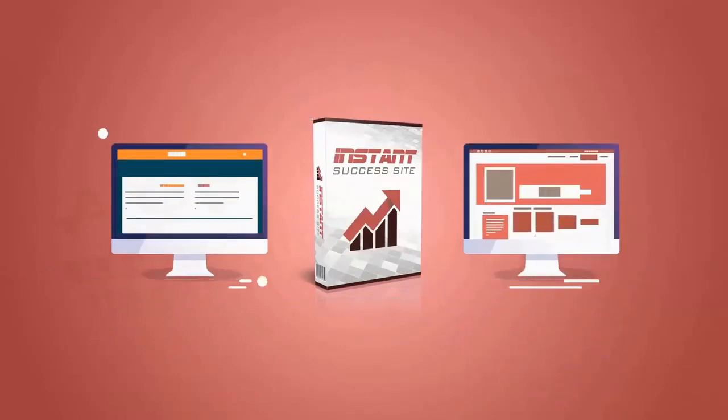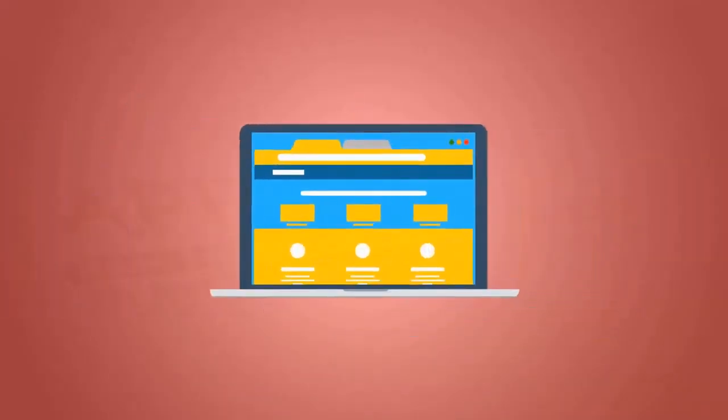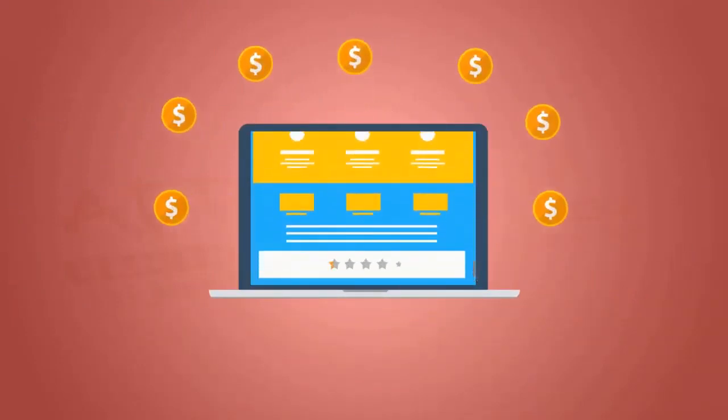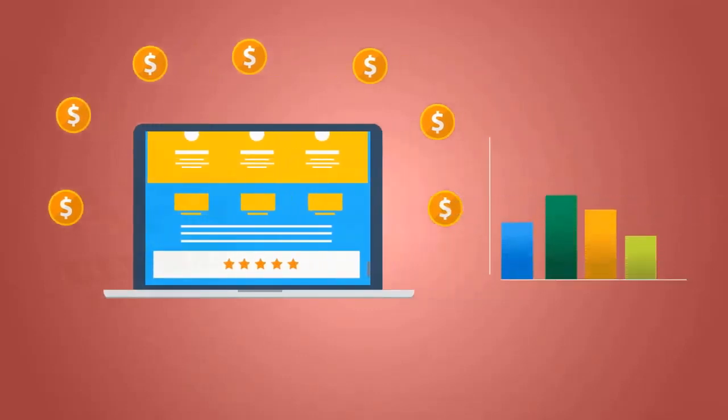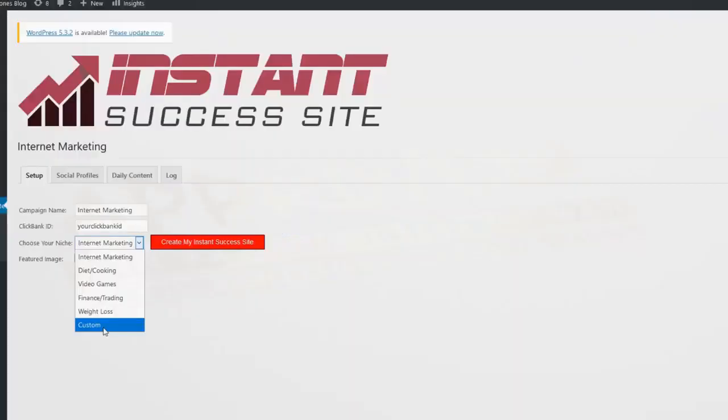But that's not all. Not only does Instant Success Site create blog posts and ClickBank reviews for you, it even shares them all over social media for you too. With Instant Success Site, we have taken a totally new site, filled it with high-quality content every day, given it amazing monetization from reviews for relevant ClickBank offers, and even grown our social followers and got us traffic. It's a complete system that does literally everything for you. All you need to do is install the software, choose your niche, and click a button.